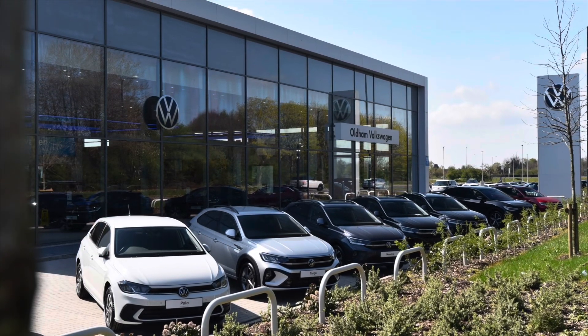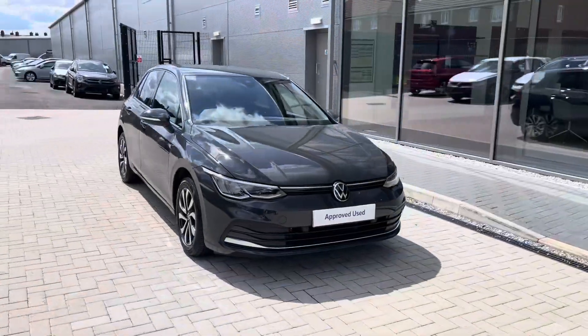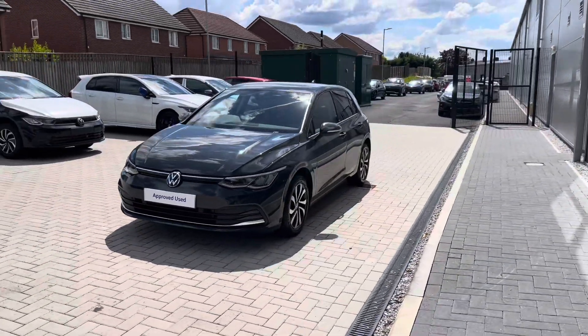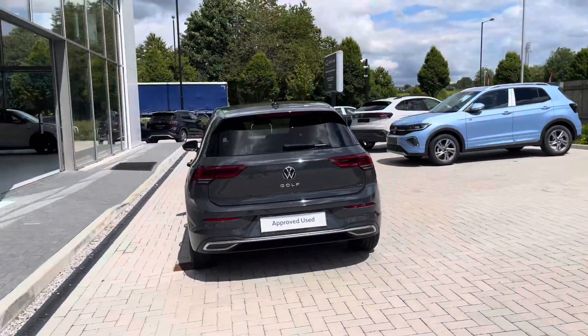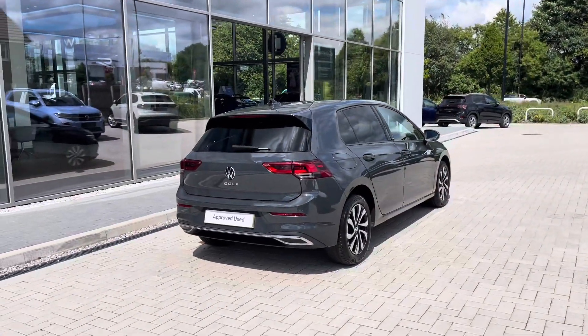Hello from Olden Volkswagen, my name is Dylan and today I'm going to be showing you around this approved used Volkswagen vehicle. The Golf Mark 8 Active 1.5 litre TSI at 130 PS comes available in the Urano grey finish and it looks fantastic. The car is currently available at Olden Volkswagen with just one previous owner, so you can be rest assured it's been well maintained during its life cycle.